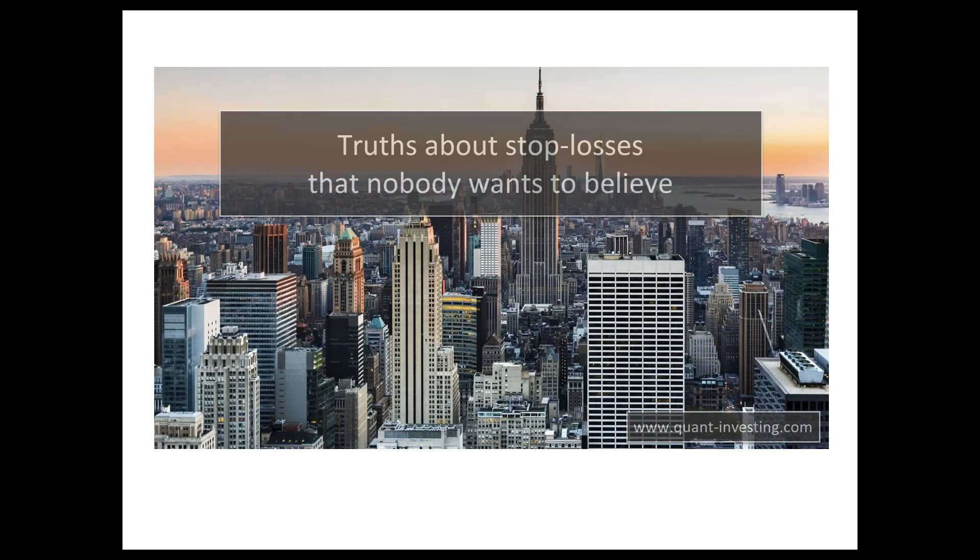Welcome to the Quant Investing webinar series. My name is Tim DeToy and I'm the founder and CEO of Quant Investing. Today I'm going to talk to you about the truth about stop losses that nobody wants to believe.